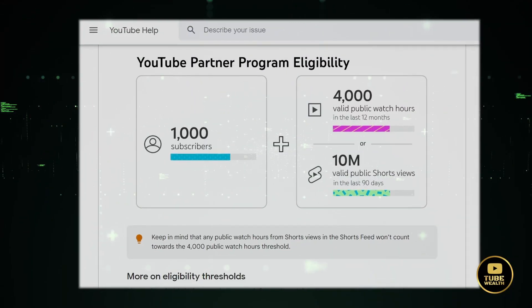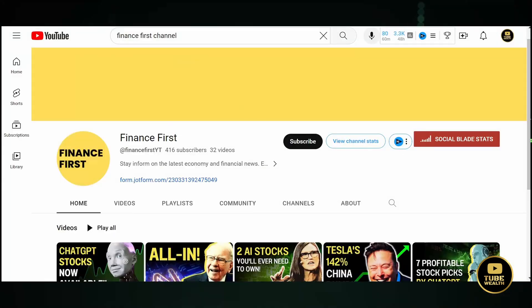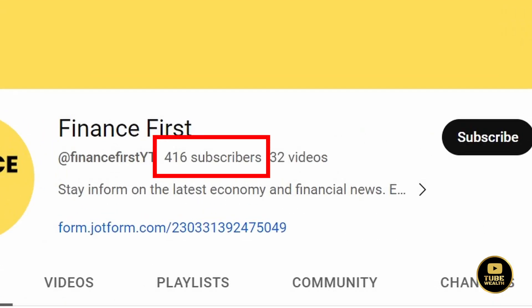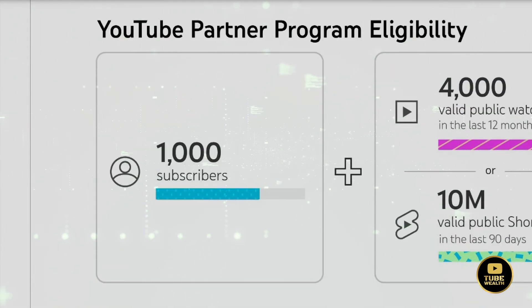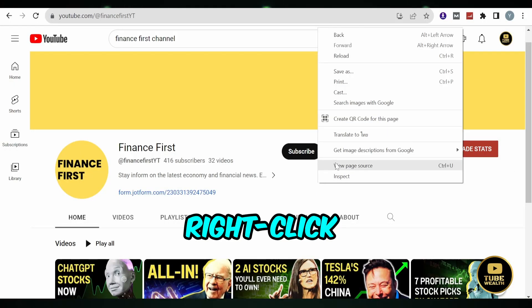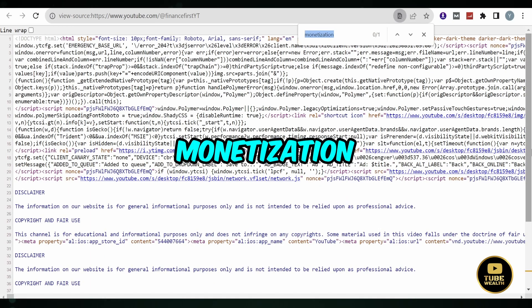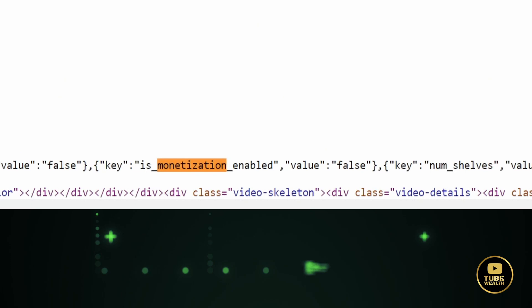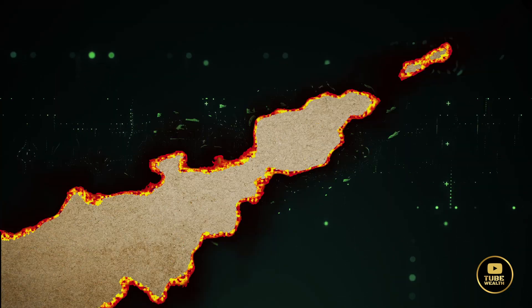In contrast, let's examine a different channel — one that has not achieved monetization yet. This particular channel has 416 subscribers, clearly not meeting the YouTube partner program's 1,000 subscriber requirement. Following the same steps, right-click and select View Page Source. Pressing Ctrl+F, we search for 'monetization.' Here you'll find that next to 'Monetization Enabled,' the value reads False, indicating the channel isn't monetized.